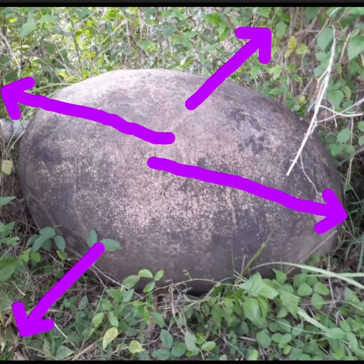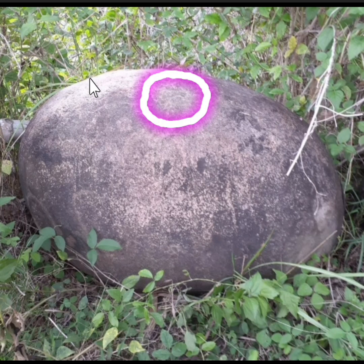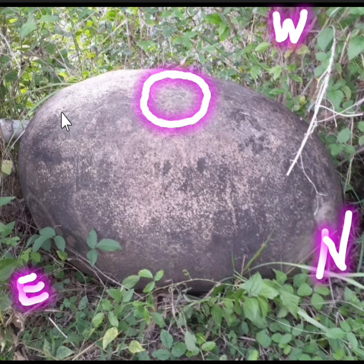Ang maganda mo ring gawin dito, gumamit ka ng kumpas dito sa ibabaw. Dyan, lagyan mo ng kumpas dyan. Pag natumbok mo na, kung saan party ang palagay natin ang east — nandito. Sulat talaga natin: west, north, at saka south.